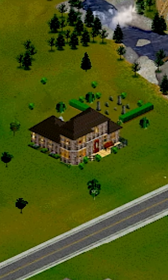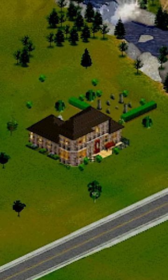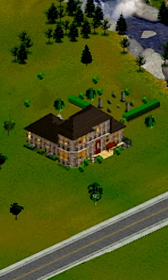Number four is the goth house. So spooky. Look at all those gravestones. Okay, I'm getting a little scared. Let's move on.